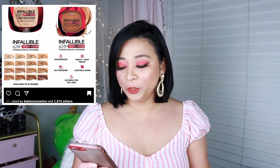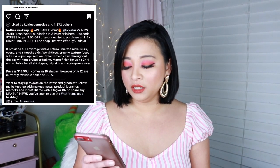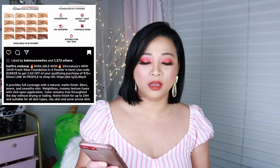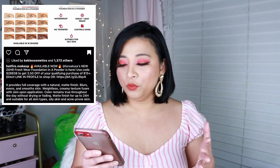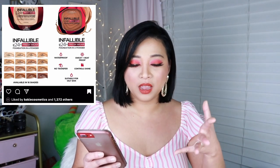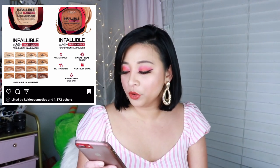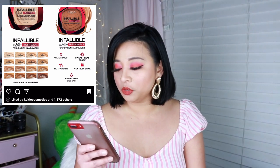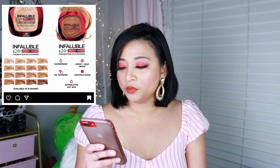It's available in 16 shades, however only 12 are currently available online at Ulta. Drugstore always releases just a few shades and adds more later. It says waterproof, sweat and heat proof, no transfer, controls shine, suitable for oily skin, no cakey look, covers like a liquid foundation, mattified.